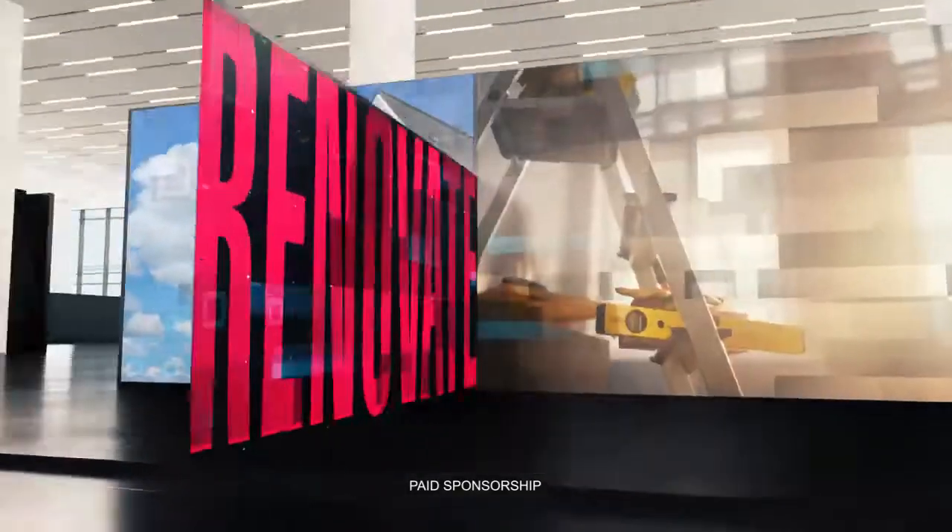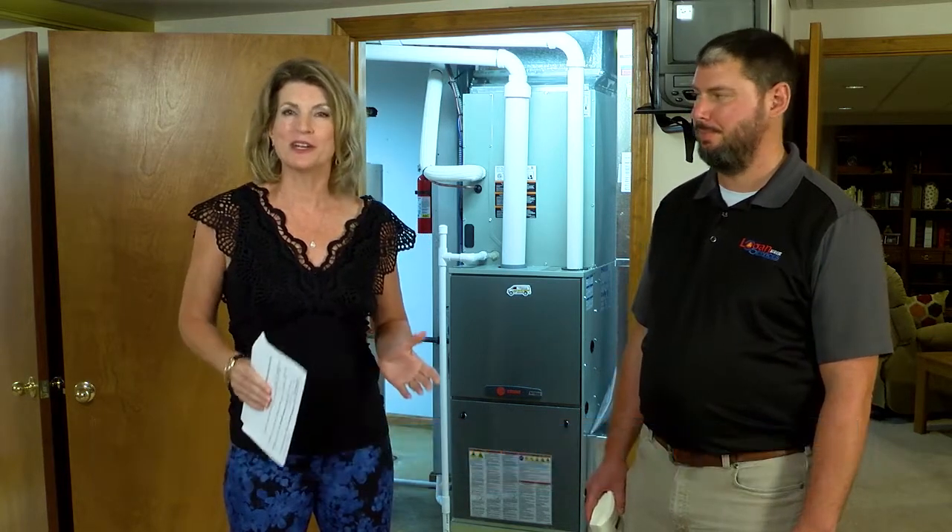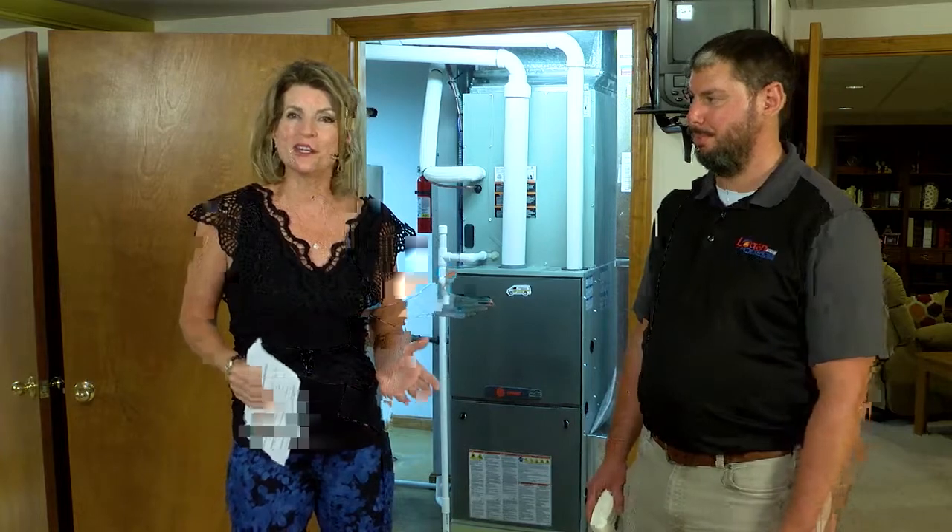Welcome to the Fox 19 Now Business Spotlight, where every day we highlight local home improvement experts who can make your life better. Welcome to the Fox 19 Now Home Improvement Business Spotlight. I'm JoLynn Johnston, and JoLynn Johnston has some important information about carbon monoxide safety that could literally save lives.